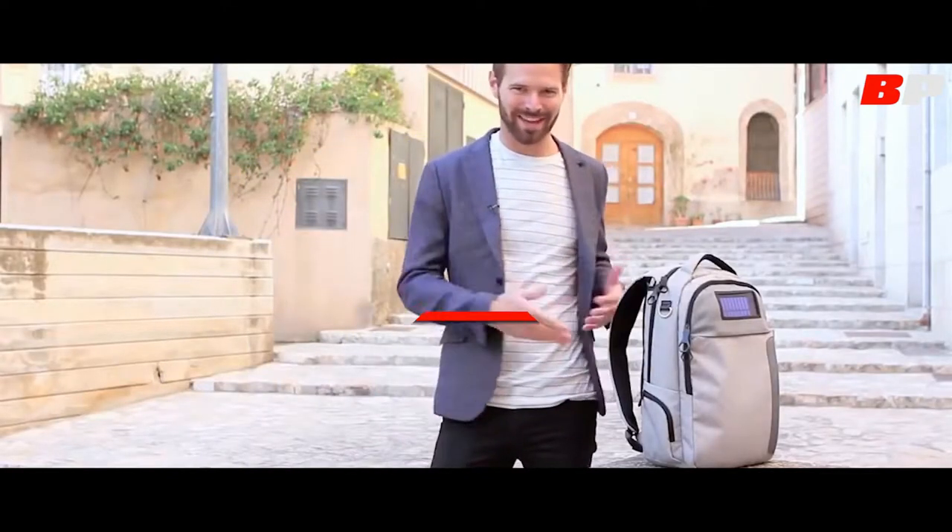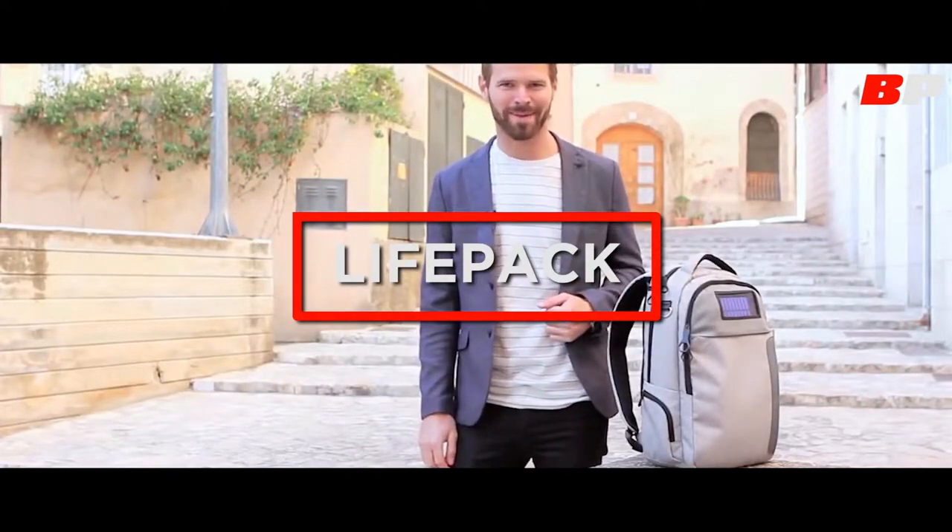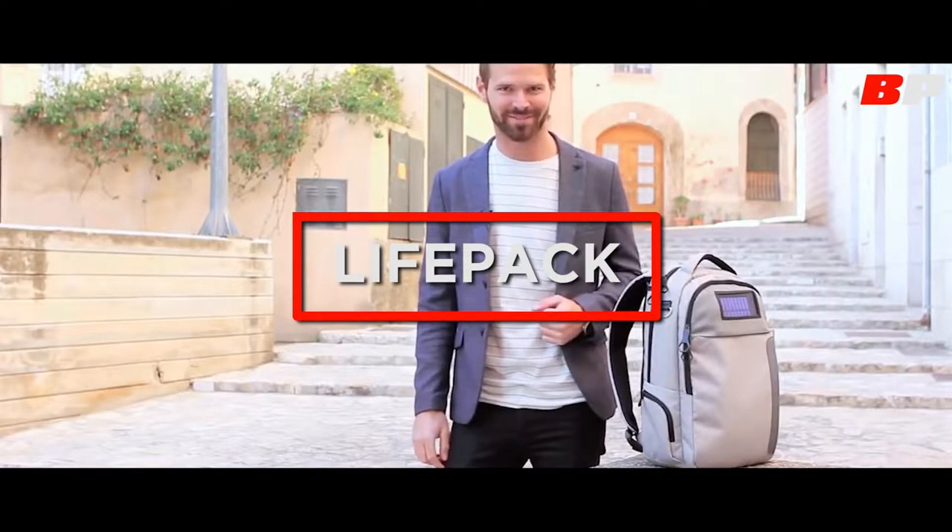Hey, I'm Adrian the Canadian, and welcome to LifePak, the anti-theft solar-powered backpack that keeps your phone charged and your stuff safe. Let's check it out!